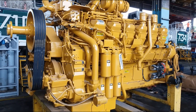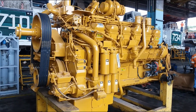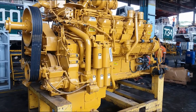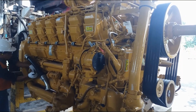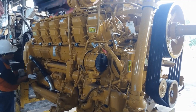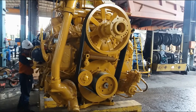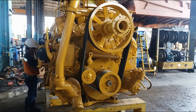Introduction: The 3500 series engine is a diesel engine with a four-stroke cycle. It has a 60-degree V angle between the cylinders of the block. The cylinder bore is 170 millimeters and the piston stroke is 190 millimeters. Each cylinder has approximately 4,310 cubic centimeters displacement. Standard engine rotation is counterclockwise.